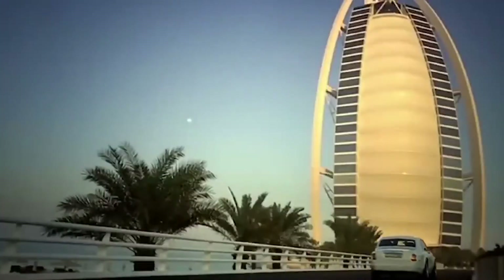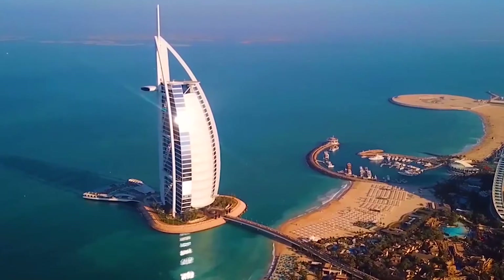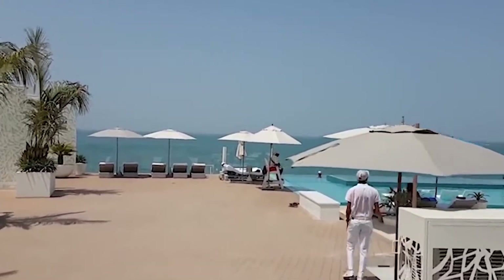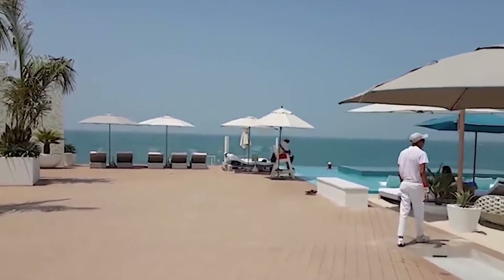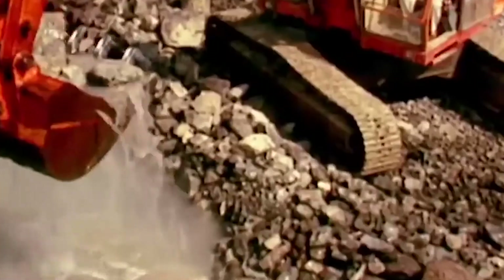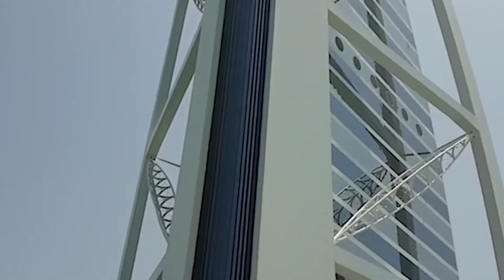Proof of this can be seen in its shuttle service that is entirely made of Rolls-Royce vehicles. We won't sign off without acknowledging another of Burj al-Arab's special features — a private beach that literally looks like heaven on Earth. All this, mind you, on top of the largest piles of sand you'll ever see, collected by heavy machinery and dumped into the waters as the foundation for an iconic facility.